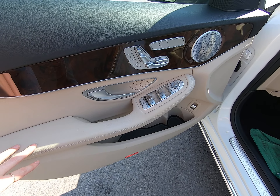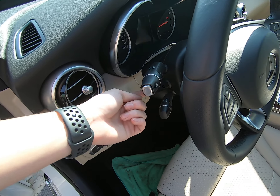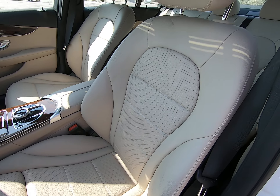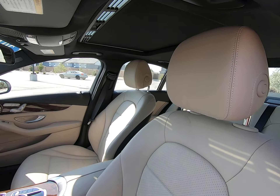Fantastic condition here on our door — there's no wear or tear on the leather. You do have a power steering wheel, so it can move up and down and further away from you. Love the bolstering here. Fantastic condition here on our seats. You do have a sunroof up there.